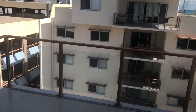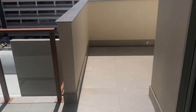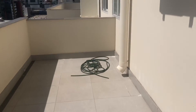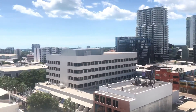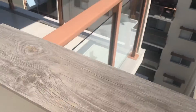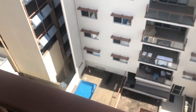Extending out from the living area, you've got a very generous balcony which wraps around the side of the building and overlooks the complex pool.